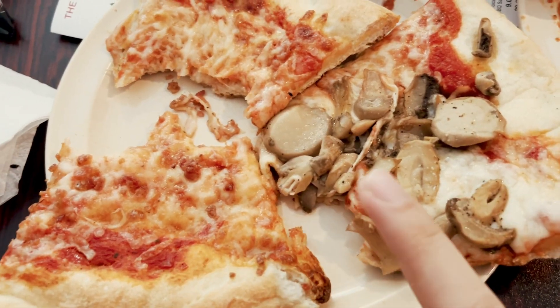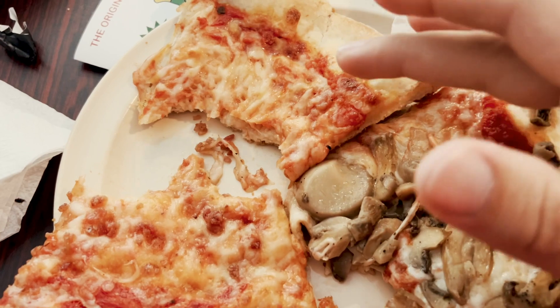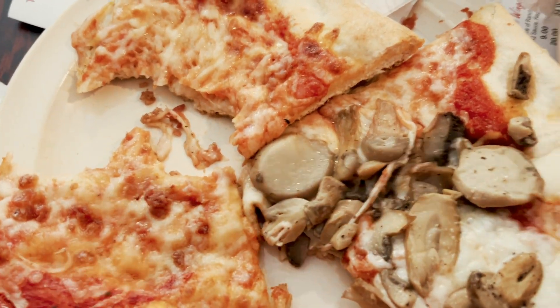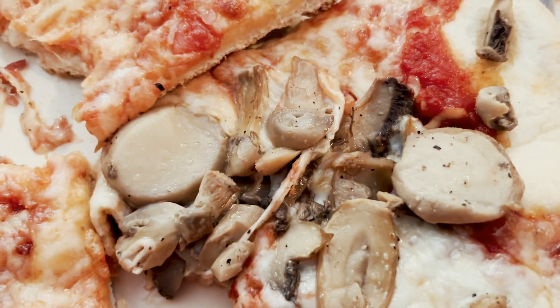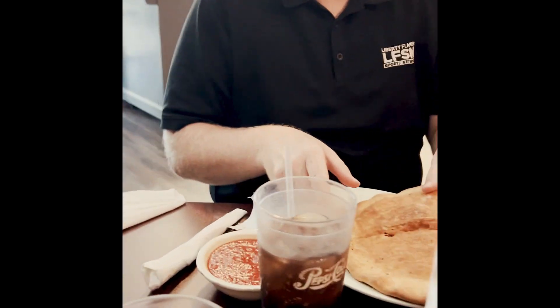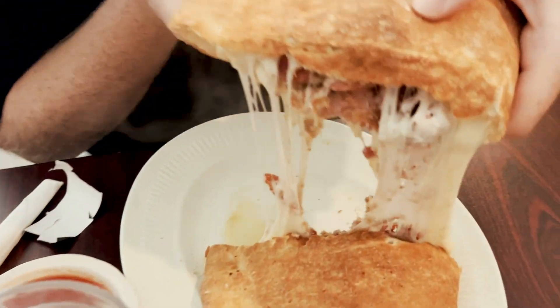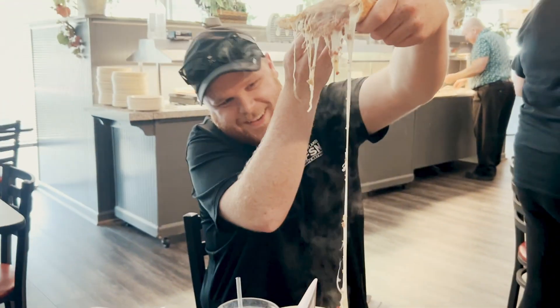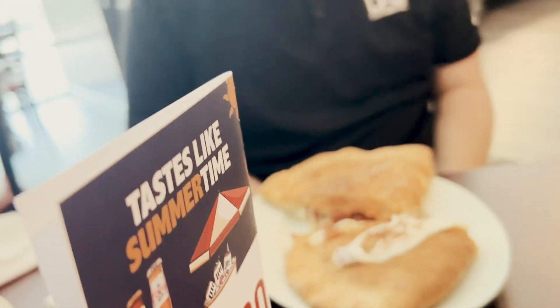This one and this one are both not very good. The plain cheese is pretty good — the cheese one is better than these. And this one has too many mushrooms; it's like mostly mushrooms. You want to watch the cheese pool? Whoa. Wow. That was an impressive cheese pool — I could have kept going.